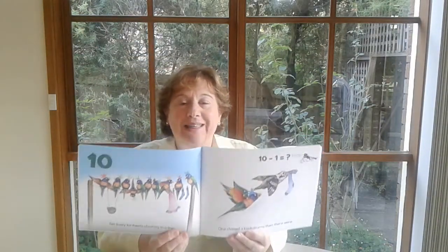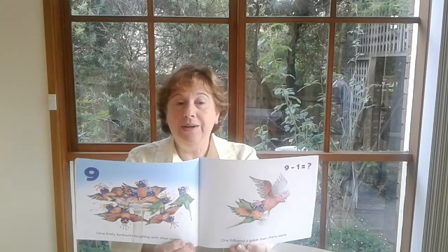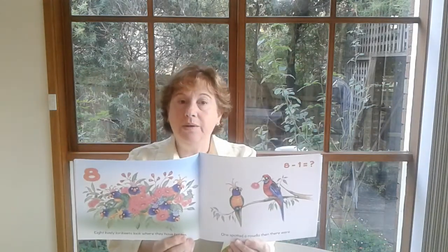Well, I'm sure all the mums would agree with me. I'll keep it in mind as I'm reading this book. Ten Lively Lorikeets. Ten lively lorikeets chatting in a line — one chased a kookaburra, then there were nine. Nine lively lorikeets laughing with their mates — one followed a galah, then there were eight. Eight lively lorikeets — look where they have hidden — one spotted a rosella, then there were seven.